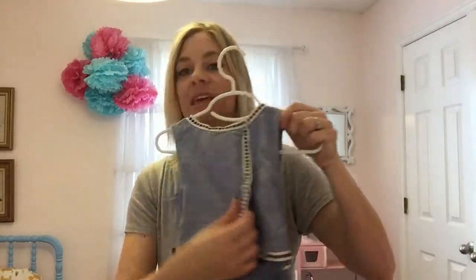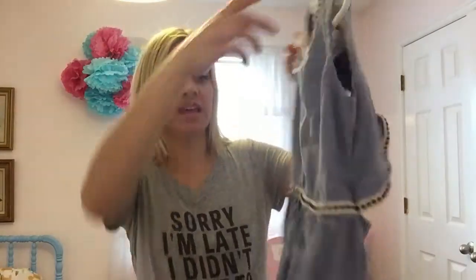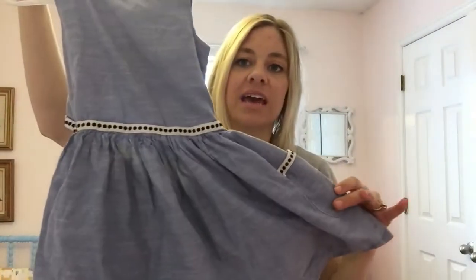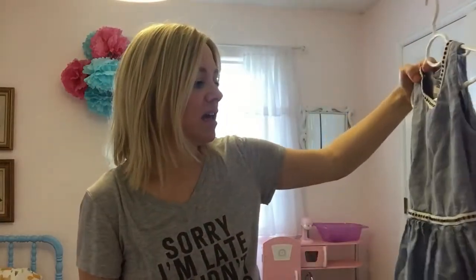Okay so I'm back. The first thing I got was at Marshall's — it's just this little chambray dress. It's really cute and I think it was like $12.99 at Marshall's. It does need to be ironed of course, but she wore this on her birthday.